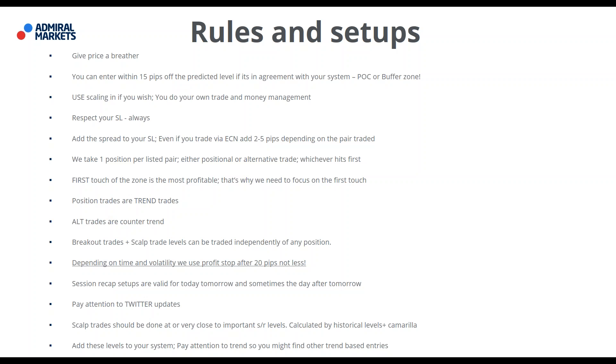Positional trades are trend trades; alternative trades are counter-trend trades. Breakout and scalp rate levels are usually traded independently of any position. Depending on time and volatility, use of a profit stop is encouraged — we use 20 pips profit stop, not less. The only exception is if we see that price is really going nowhere and might turn against us, in which case we can take less than 20 pips.